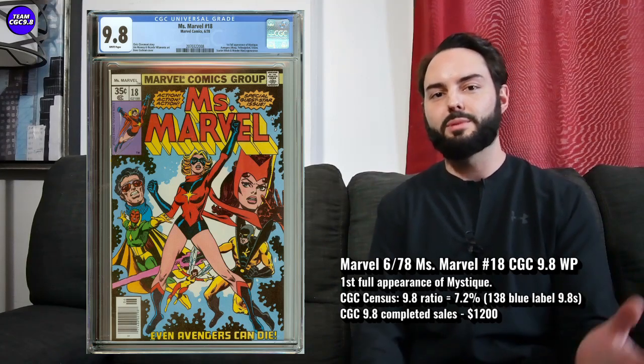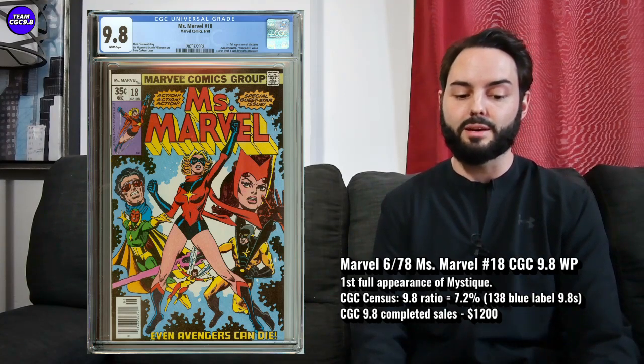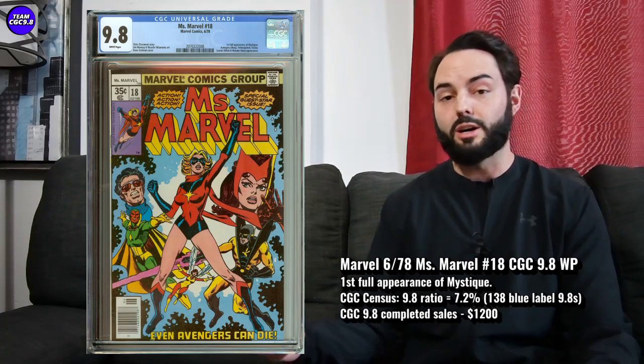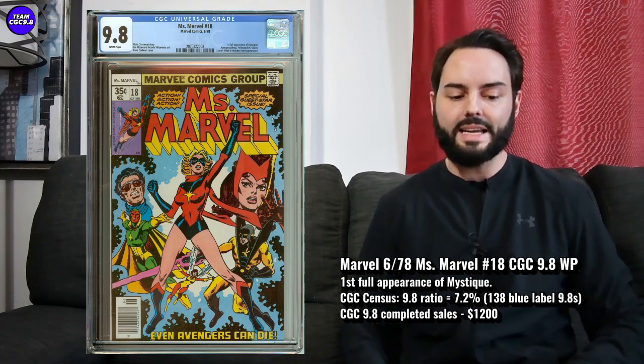If you're a big Mystique fan, this is the one to get. But I think even if you're looking for good value investment-grade 9.8s to consider, this one should be right at the top of your list. A great-looking one in the 9.8 on the census, big first appearance, great cover to enjoy — all around just about $1,000. That's a really good value for an investment-grade 9.8 on Ms. Marvel number 18.